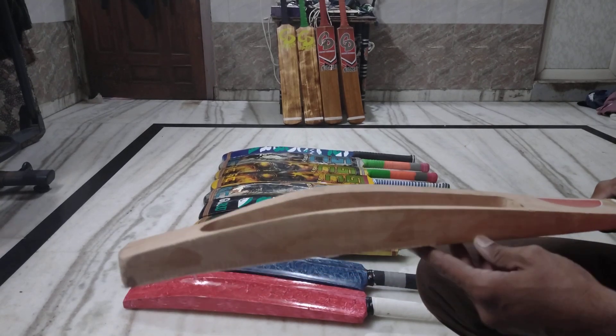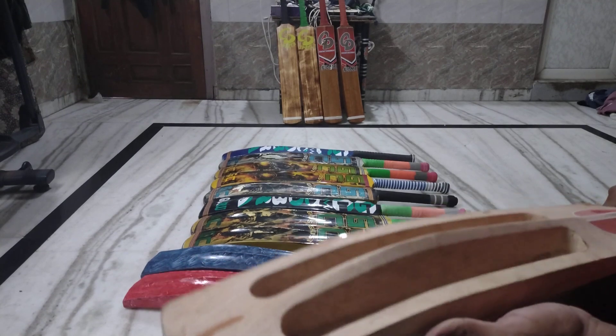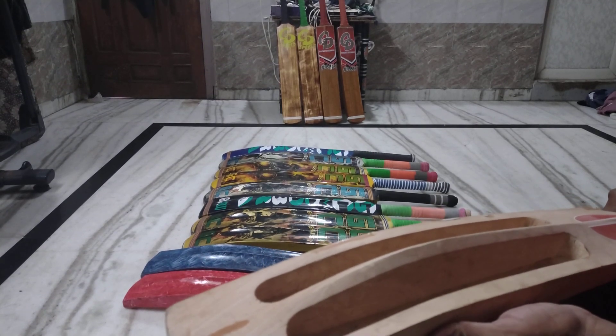You can place your order. You can get a second bat as well. You can get bats in a pack of 5.